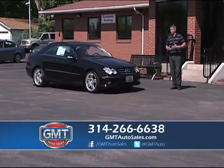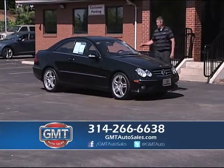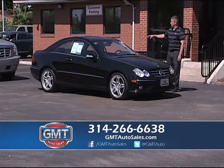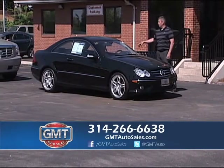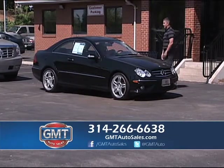I have a lot of luxury vehicles and a lot of SUVs at GMT Auto Sales. Here's a 2009 Mercedes — this is a CLK, it's the two-door. I have two doors and four doors. This is a beautiful black on black — it has roof, nav, and it's an AMG package.